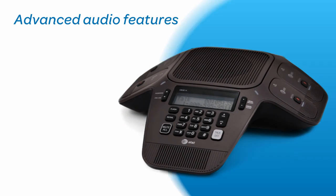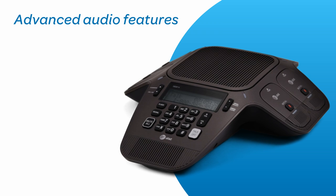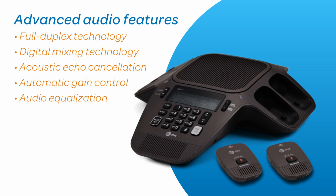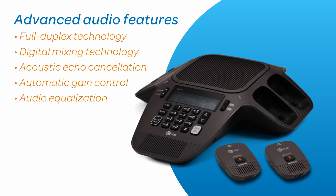And thanks to advanced audio features like full duplex technology, everyone comes through loud and clear. No more choppy conversations or words dropping off — just crisp audio on every conference call.